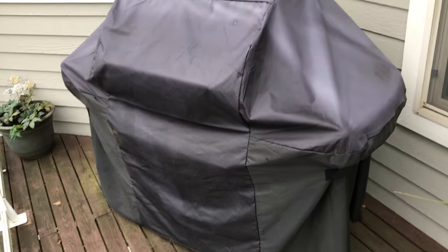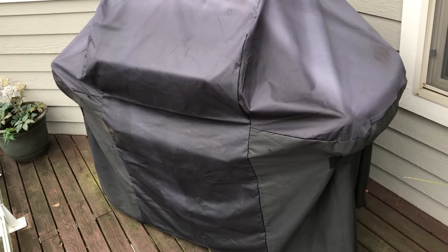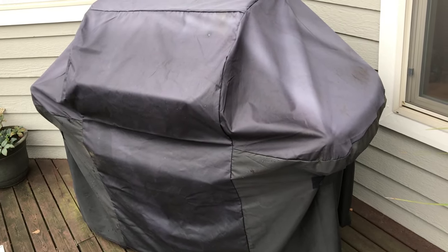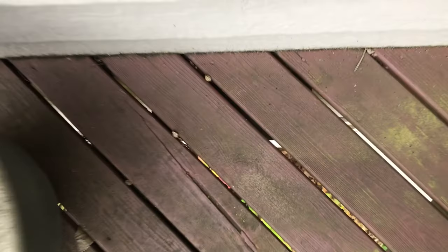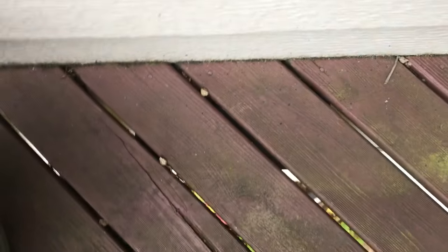I'm up on the deck just above that vent we were looking at earlier. There's a barbecue up here. I don't know how often it gets used, but regardless it's probably an attractant to mice, rodents, what-have-you. And just right in here is that vent, right underneath these boards right here — you can kind of see it right there.